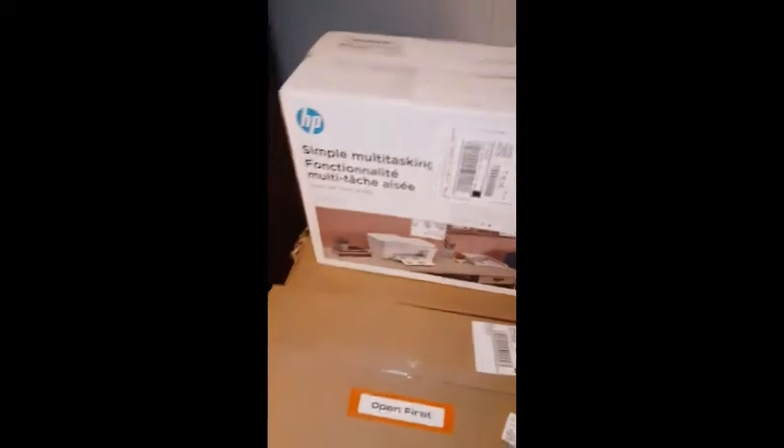We got our school supply shipment today. Kindergarten K-12 is our first year, so it's open first. We also have our printer and another box. In the first box we had three individual boxes.